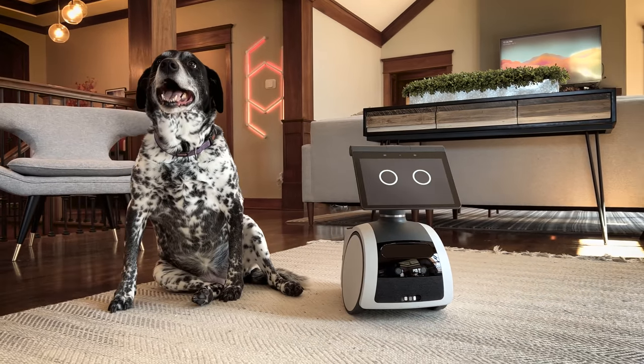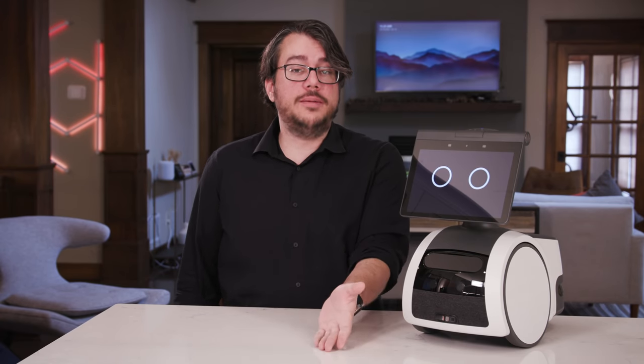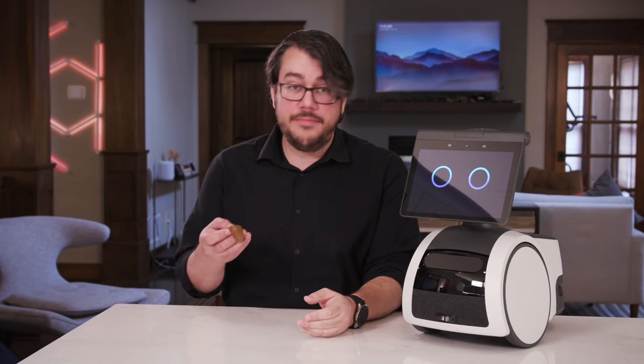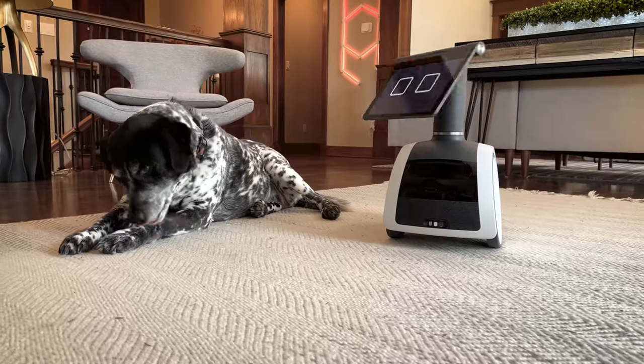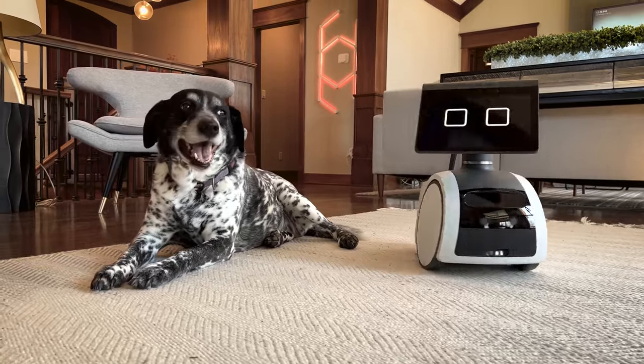Astro is cute itself, but look at this face. The big difference here is training and maintenance. Astro learned the place relatively quickly, and it poops way less. I'm not actually suggesting that Astro is preferable to the lifelong friendship of a trusty canine companion.